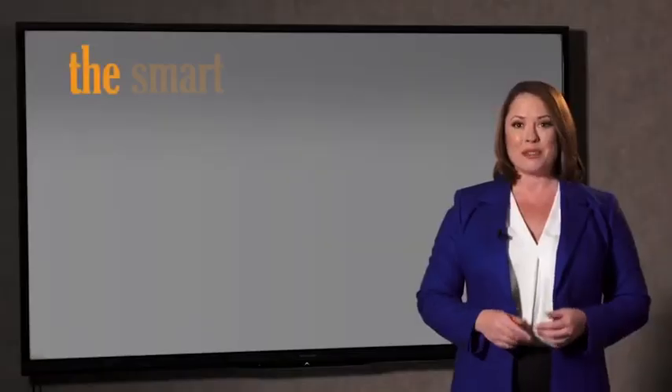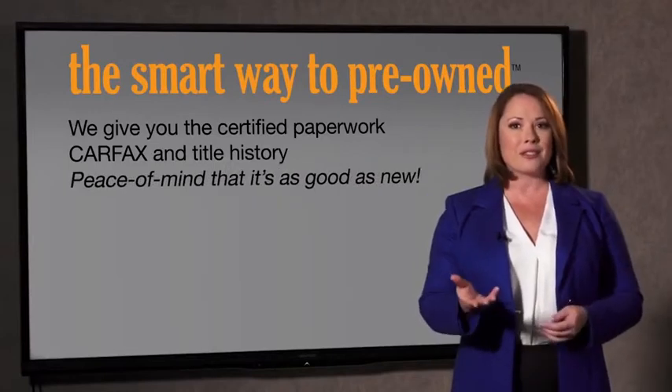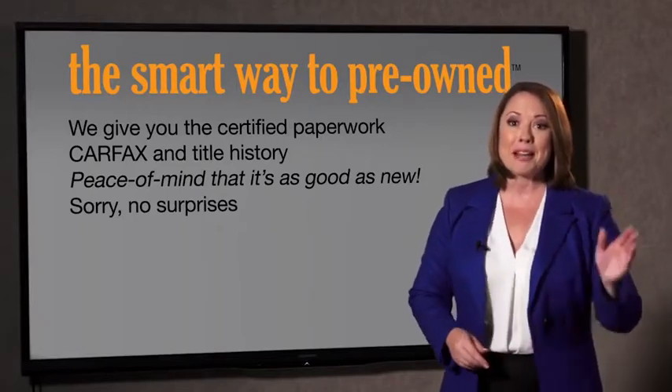The best thing I like about Smart Way pre-owned, besides the great price, is that I know I bought a good car. Why should you worry if the odometer has been rolled back, or you're the victim of a salvage or rebuilt vehicle, or worse, a washed title? We give you the certified paperwork along with the CarFax and the title history, providing you with peace of mind that your certified pre-owned is as good as new. If you like surprises, tell your entourage to have a surprise party for you — after your purchase with us, we really don't want any surprises.